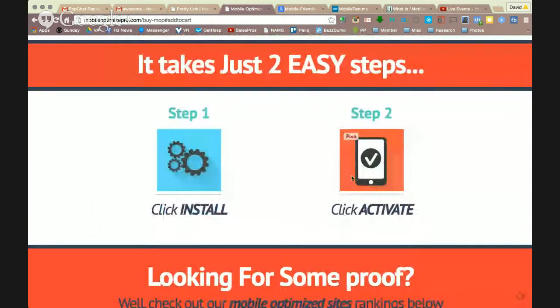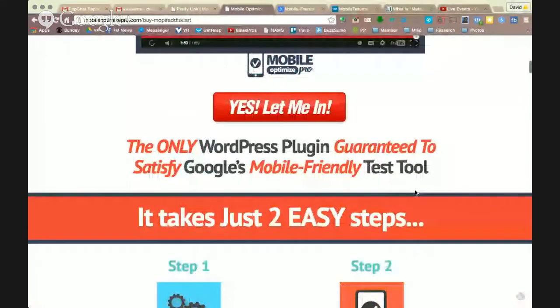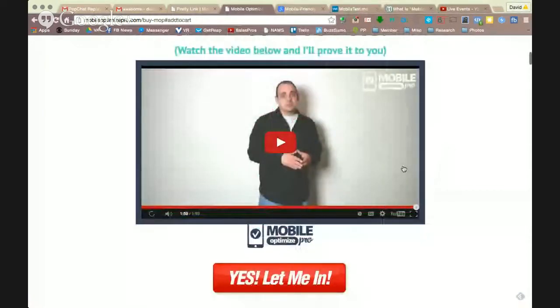You click Install and click Activate. It's that simple. He does a demo here in this video so you can see how it works. It's a super simple process — he went from not having a mobile-optimized site, hit Activate, then went through that same Google test page again, and his site was, in Google's eyes, mobile-friendly. Quick fix, easy fix, really inexpensive fix. And if it's something that you need, this may be a good solution for you.